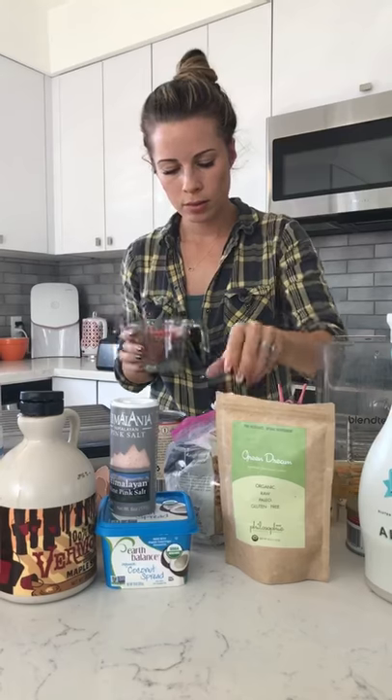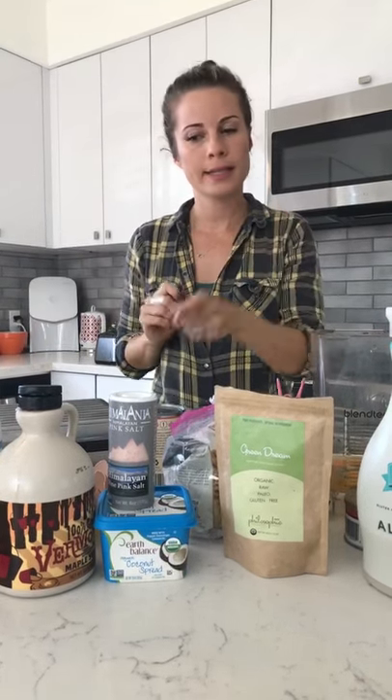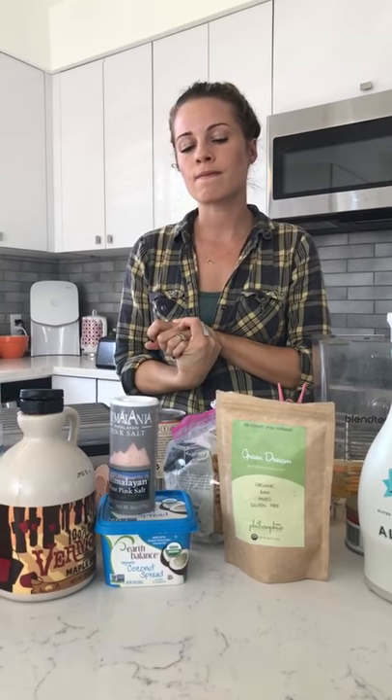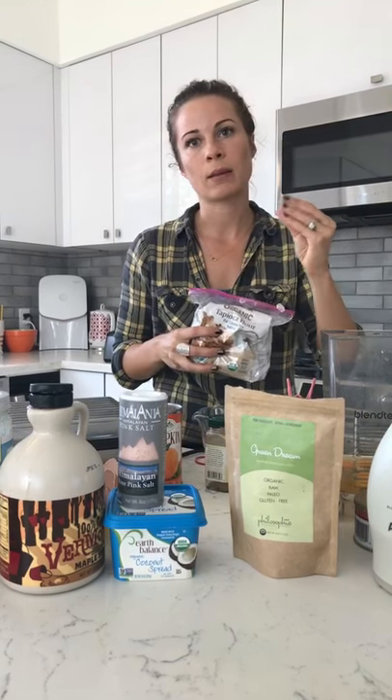We've got five eggs, and we're going to do our dry ingredients first. So it's one fourth cup of coconut sugar — actually, I'm going to do honey instead because it's more liquidy. The thing about coconut flour is it tends to be a little dry, so I want to add as many liquid ingredients as possible to keep it moist. I'm also going to add pumpkin to this recipe.